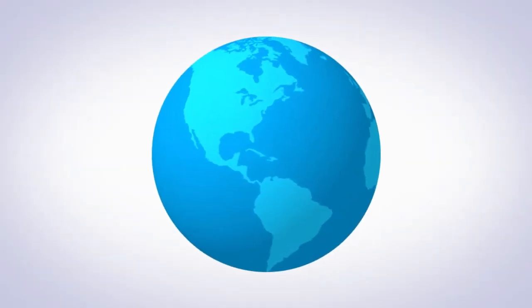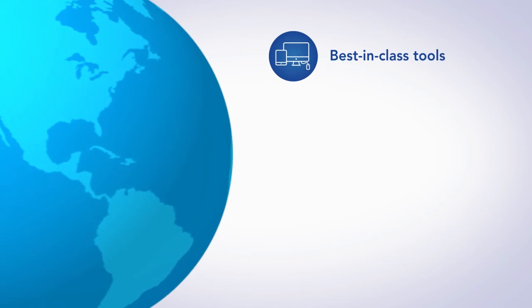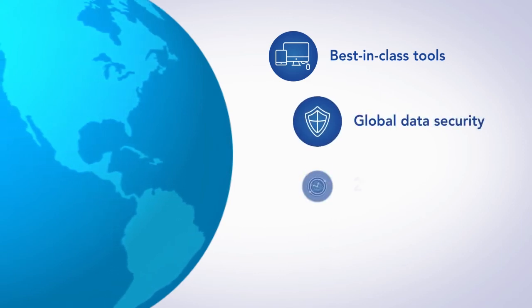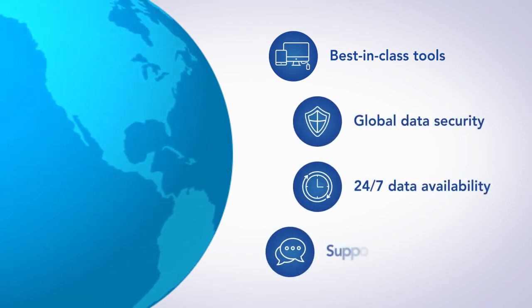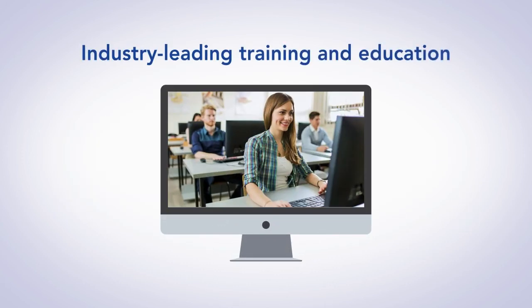Organizations around the world rely on IMPACT applications to deliver best-in-class tools, as well as global data security, 24-7 data availability and support, including an entire spectrum of resources to aid and enhance the use of IMPACT, such as industry-leading training and education.